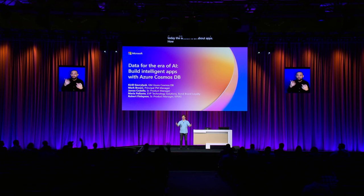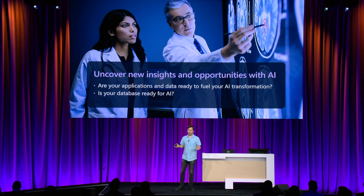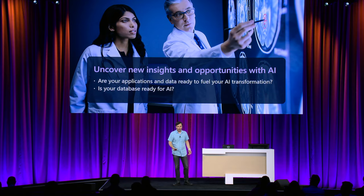Thank you for coming. Cosmos DB is all about apps, and today the session is all about apps. How many of you are developers? How many of you are already using Cosmos DB? Every organization, every company on the planet today is looking for ways to add AI to their apps to increase business value. But AI can only provide as much value as the data it is using. So the question is: is your data ready for AI transformation, or more precisely, is your database ready?